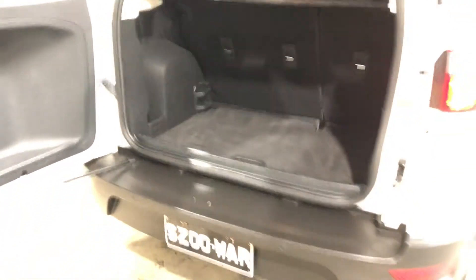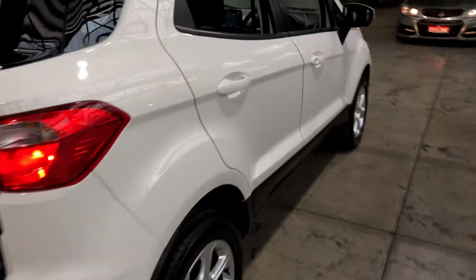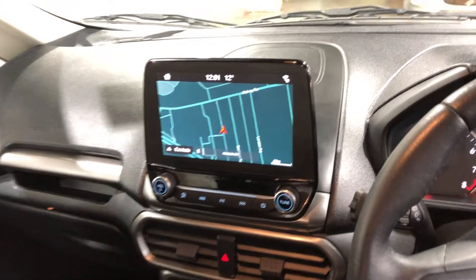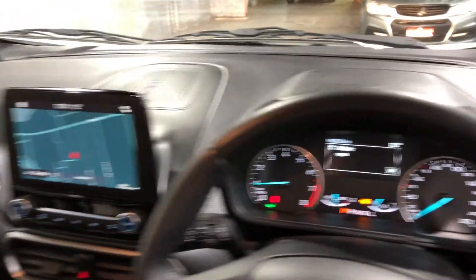Coming to the inside, this car comes with full cloth interior. Like I said, this is only a 2018 model, so it looks brand new inside. It does come with a reverse camera and sat-nav.